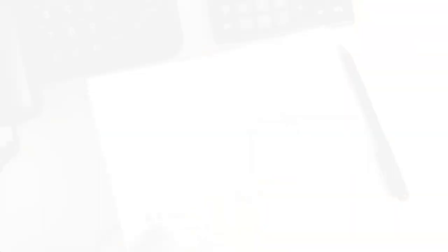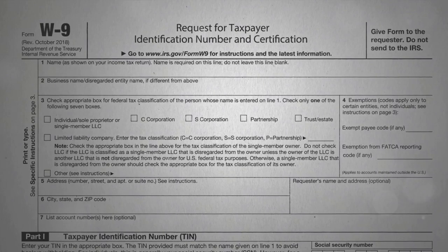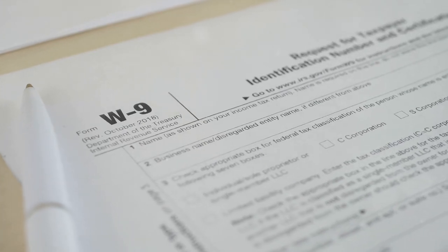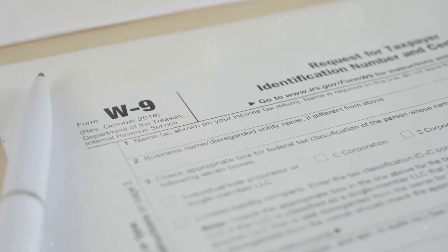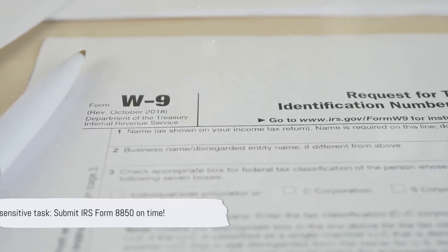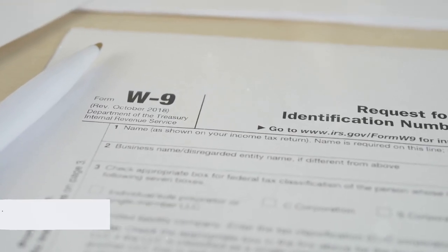But how do you apply for this credit? Begin by certifying your new hire as part of a WOTC target group. You'll need to submit IRS Form 8850 to your state workforce agency within 28 days of the hire's start date. Time is of the essence here, so make sure you submit on time.